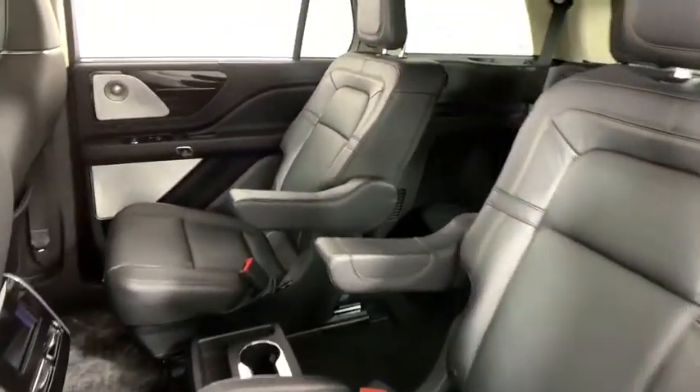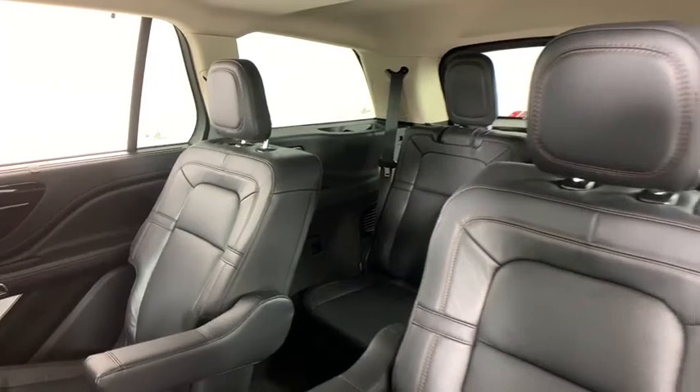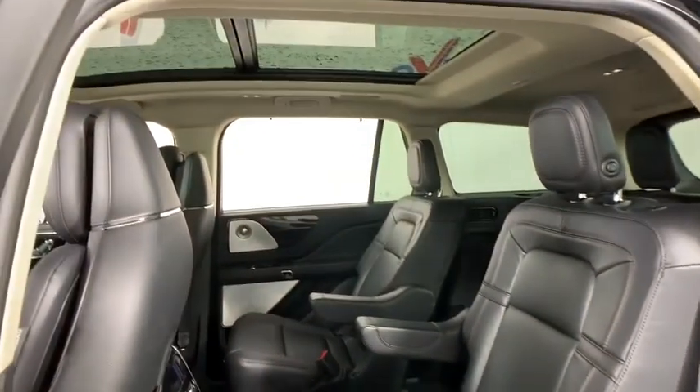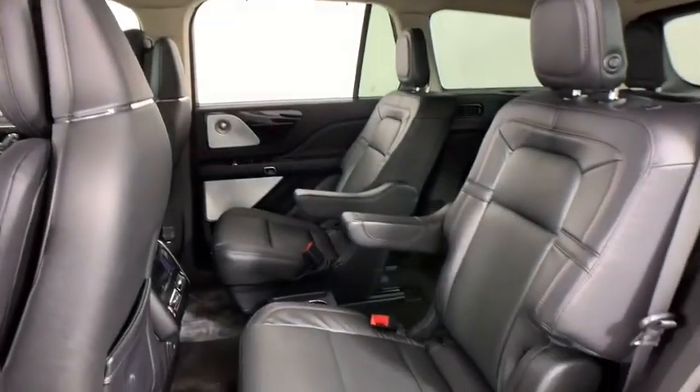Heated steering wheel, electronic stability control, fog lights, heated front seats, rear window defroster, trip computer, security system, power windows, remote keyless entry.